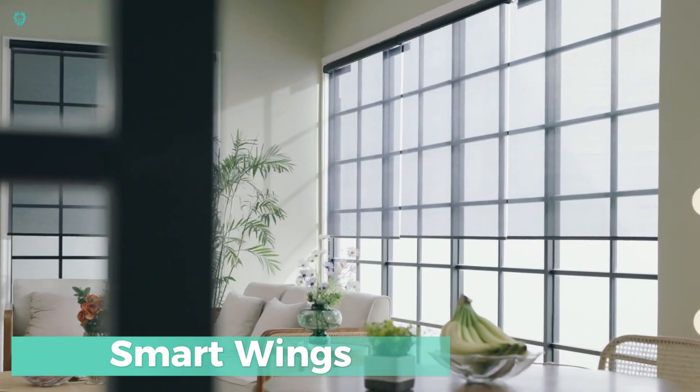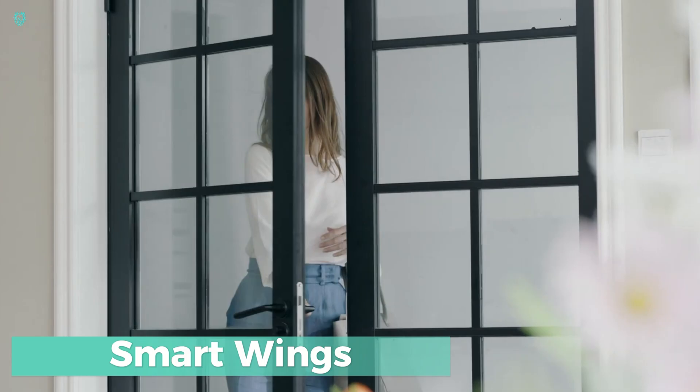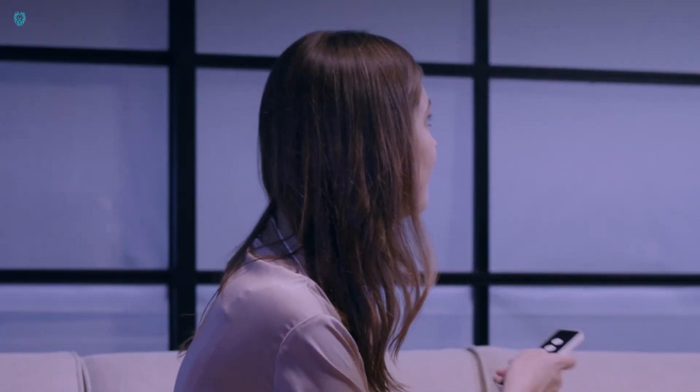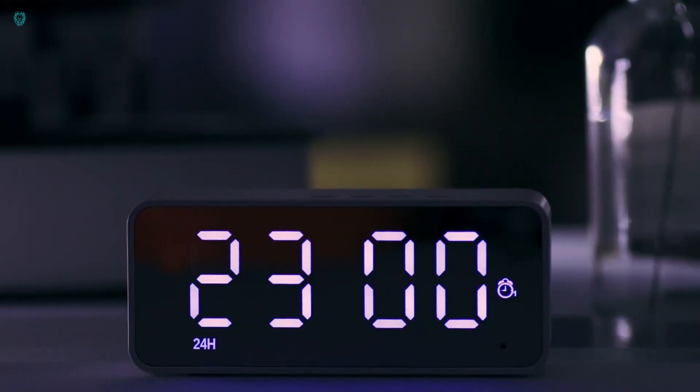Smart Wings. In Hong Kong, they've taken a different approach with their smart blinds, offering two versions. The early Nano version lets you control them via a remote, app, or voice commands, while the newer Nano version is all about seamless integration with popular systems like Apple HomeKit and Google Assistant. Both options are super customizable, allowing you to set specific activation times.